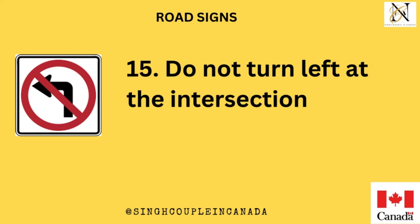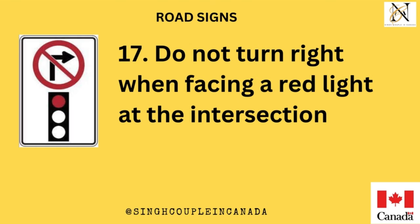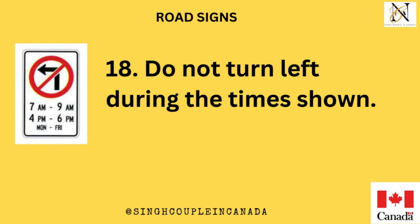Do not turn left at the intersection. Do not drive through the intersection. Do not turn right when facing a red light at the intersection. Do not turn left during the times shown.